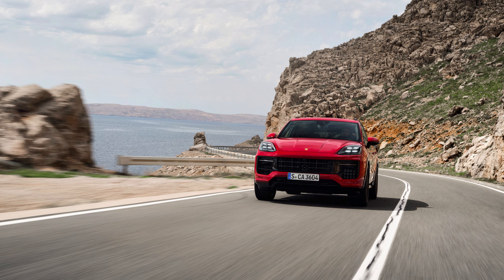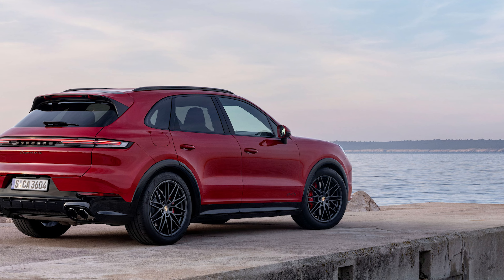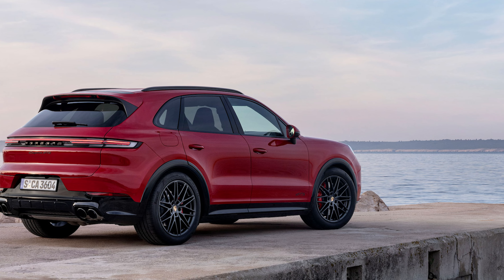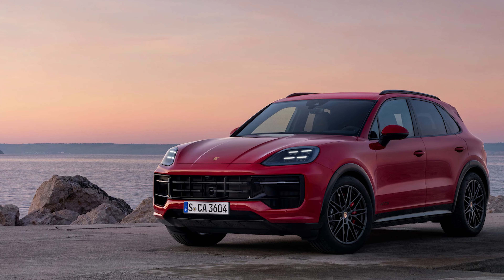Keep the throttle wide open and you can run on up to a top speed of 171 mph. When you're done drag racing and ready to hit some curves, you'll find an abundance of grip thanks to the rubber surrounding the 21-inch RS Spyder design wheels. On the outside, the Cayenne GTS gets gloss black trim, smoked headlights and taillights, and a unique GTS front fascia.